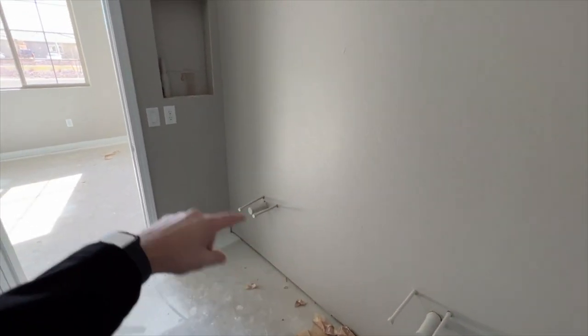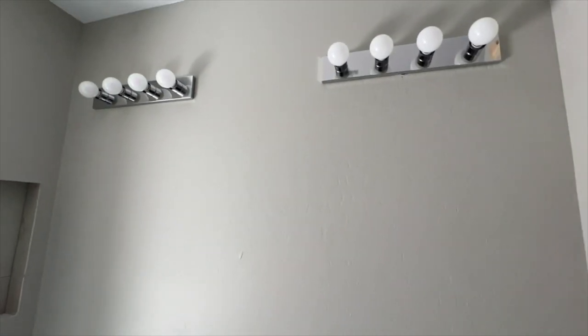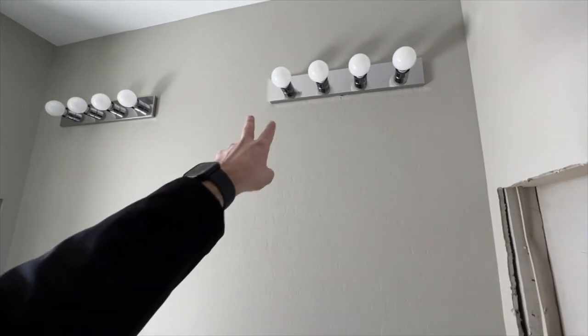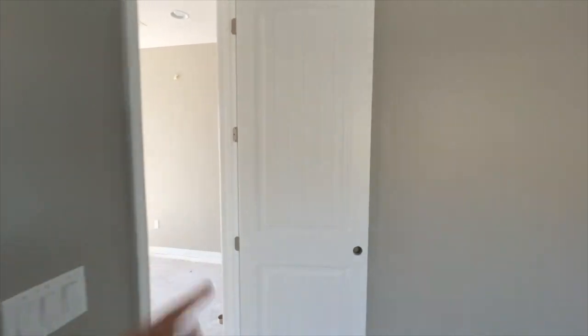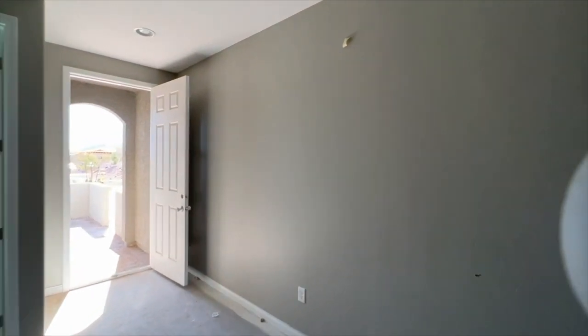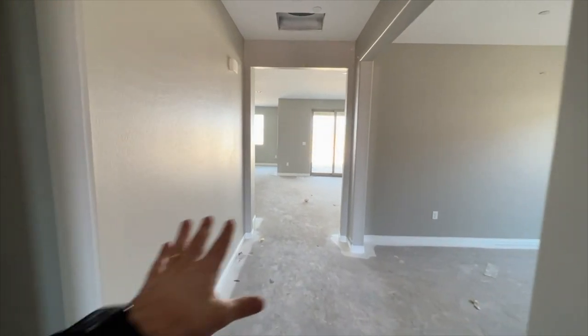You have double sinks, vanities, side medicine cabinets, and a fiberglass enclosure tub-and-shower combo — that's what's included. Medicine cabinets are actually optional if you want them. These are upgraded doors, by the way — the farmhouse style door — you're probably looking at around $600 to $800 to upgrade to that style.